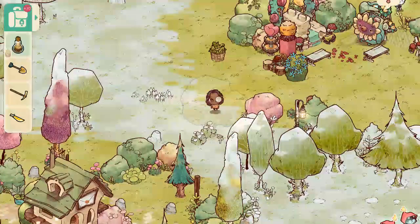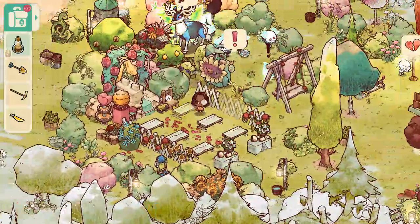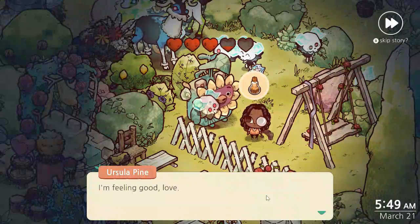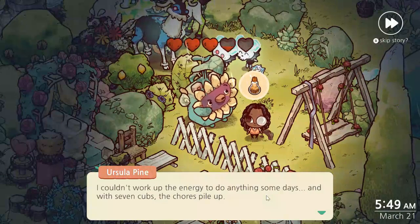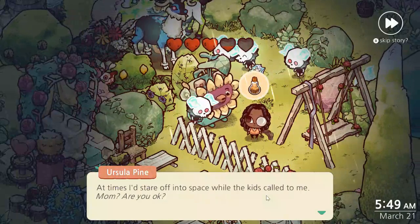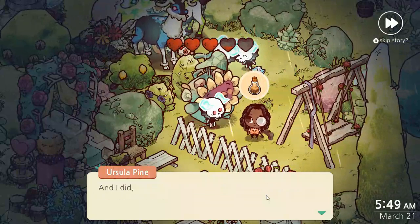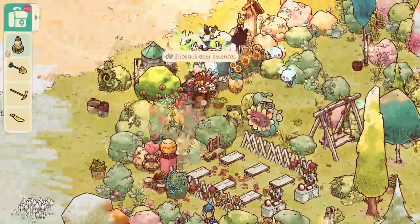We'll head up to Priscilla. There's that imp that has Jeremy's package but let's talk to her first. She says: 'Oh hello again love, don't mind me, I'm just turning the soil.' When Harold left, it bent her for a while — she couldn't work up the energy to do anything some days, and with seven cubs the chores piled up. But when her friend Seska followed her father into the woods, she realized she needed to find the sunlight between the shadows — and she did. That's a sad but hopeful situation.